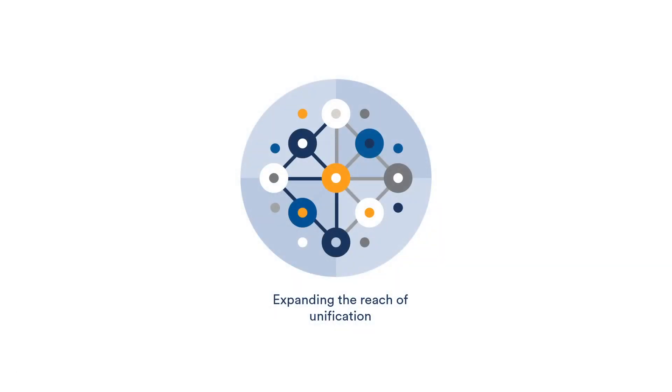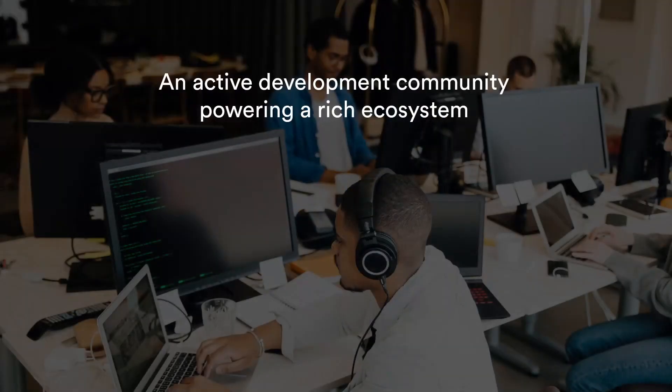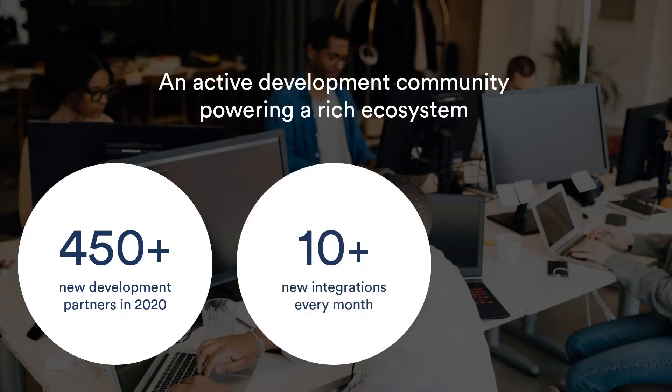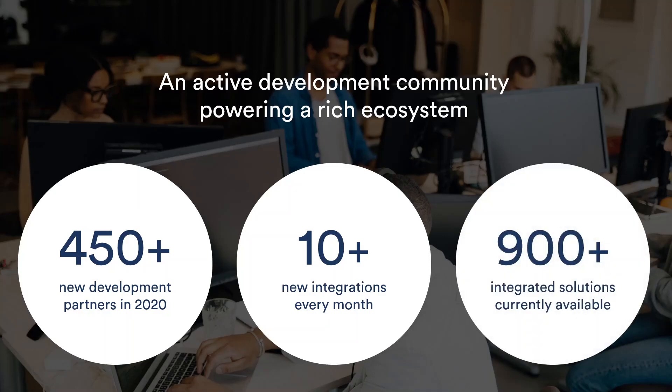Security Center constantly expands the scope of unification. In the last year alone, 450 software developers have joined the Development Acceleration Program. Every month, over 10 new integrations are published — either by Genetec, by partner solution providers, or by system integrators and consultants. As a result, Security Center today supports an ecosystem of over 900 systems and solutions. But with the constant introduction of new sensor types and applications, traditional approaches that rely on software development expertise to connect a new data source can be too complex for certain use cases.